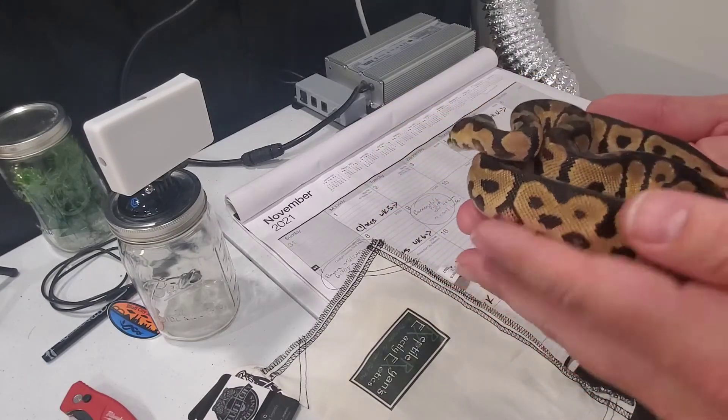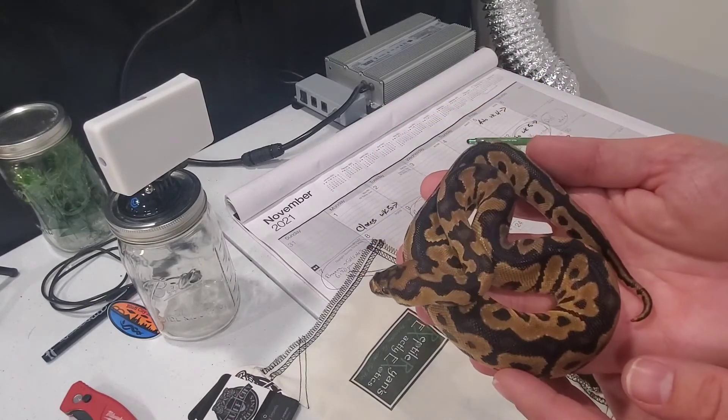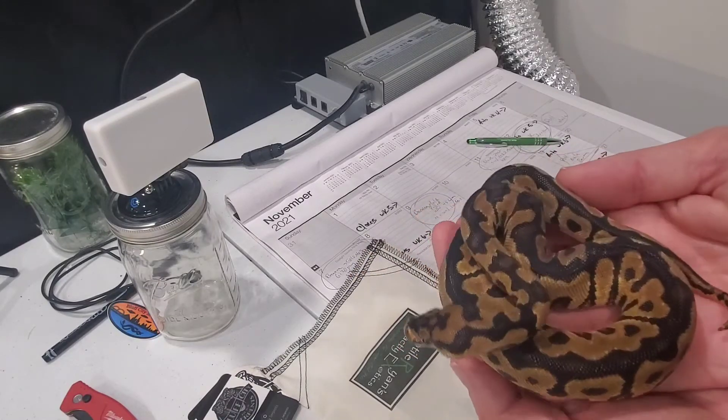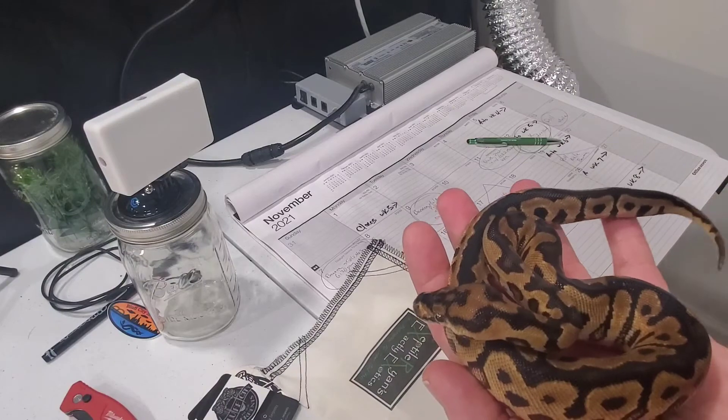That will be the pairing we'll be looking for whenever she eventually gets up to age, which is not for a few years. But that was the reason we bought her — so we could make some Batmans. How cool is she, guys?